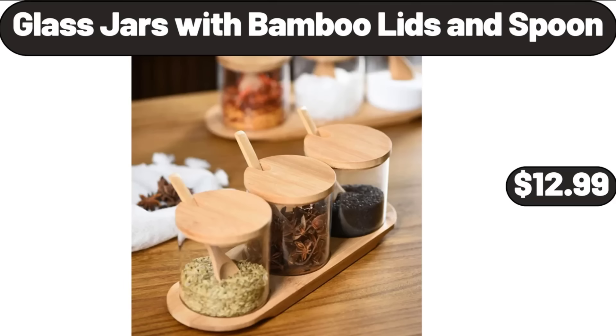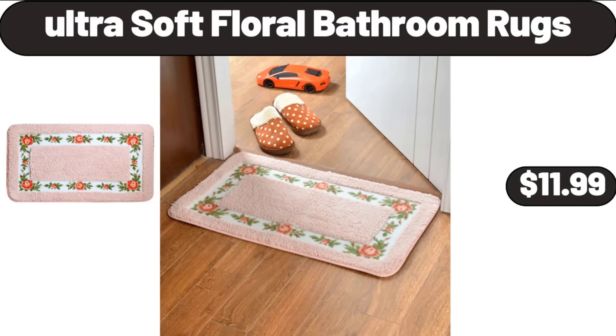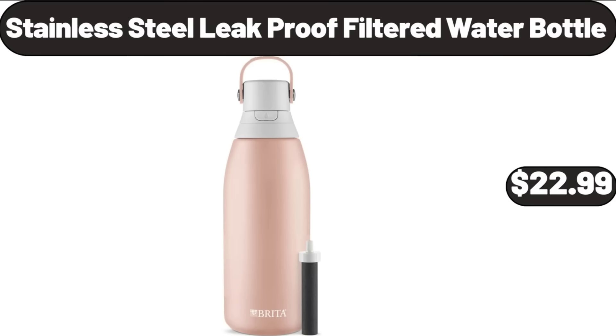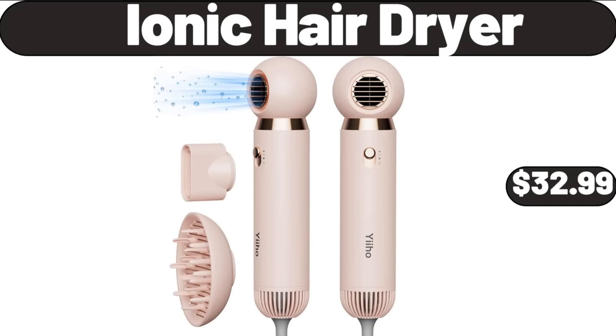Glass Jars with Bamboo Lids and Spoon, $12.99. Ultra Soft Floral Bathroom Rugs, $11.99. Fruit Basket Bowls for Kitchen Counter, $12.98. Stainless Steel Leak Proof Filtered Water Bottle, $22.99. Ionic Hair Dryer, $32.99.